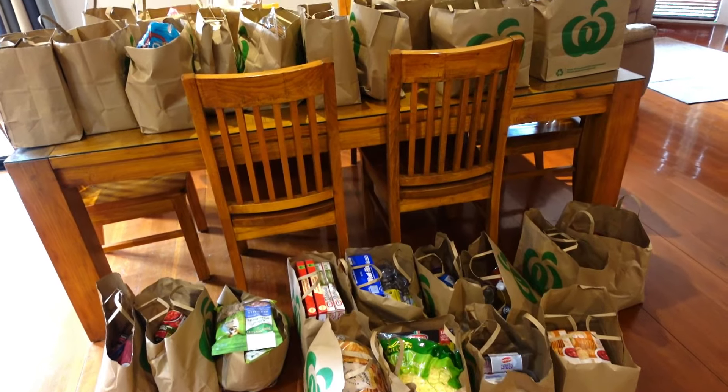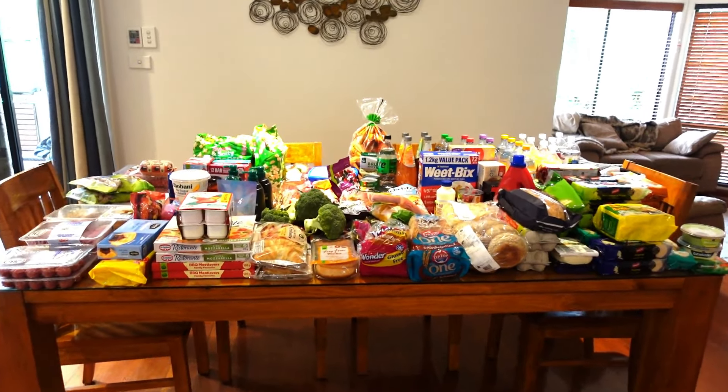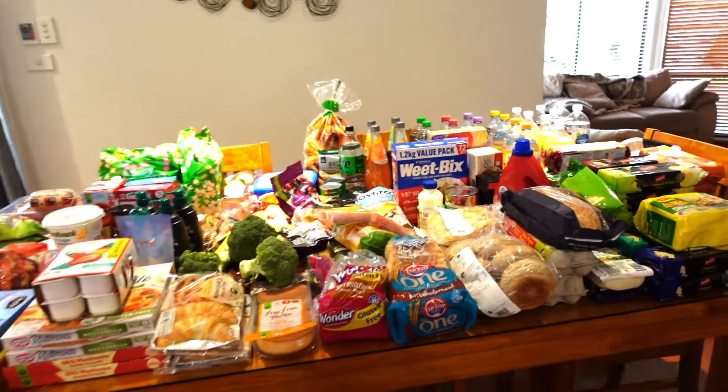Okay let's do this. And here it is — here is the haul. It's huge, it's really huge. Let me show you what we've got.